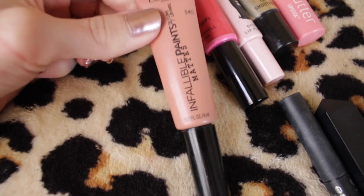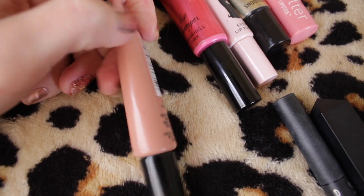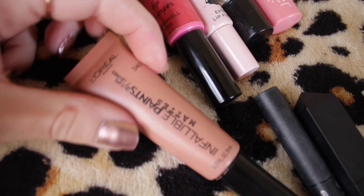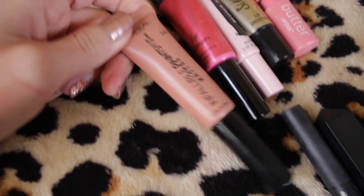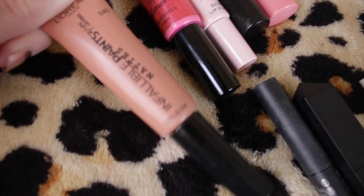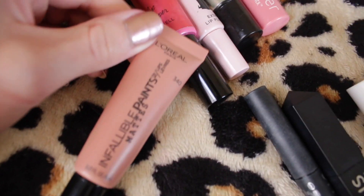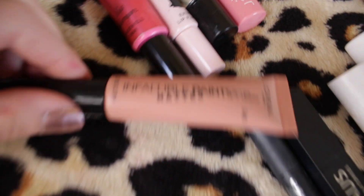This L'Oreal Infallible Matte in the shade Skinny Dip — I used and abused this thing. I'm not going to open it up because it is honestly disgusting inside. I've probably had this for three to four years and it is time for it to go. The sad thing is the reason I've kept holding on to it is because I don't think they make it anymore — I think it's discontinued — and unfortunately it's just time for this thing to be thrown away.